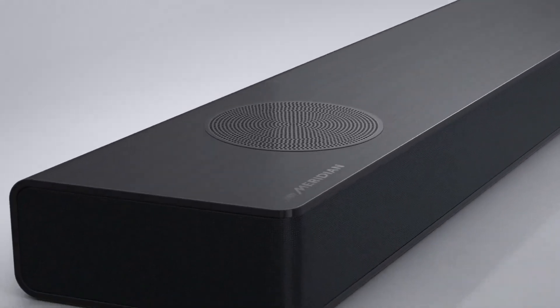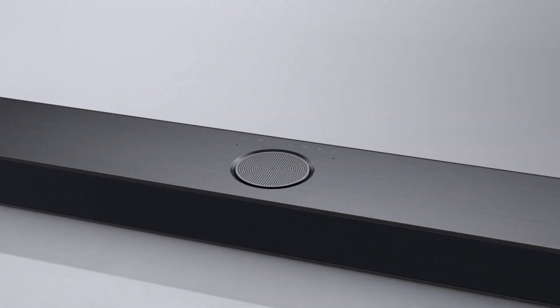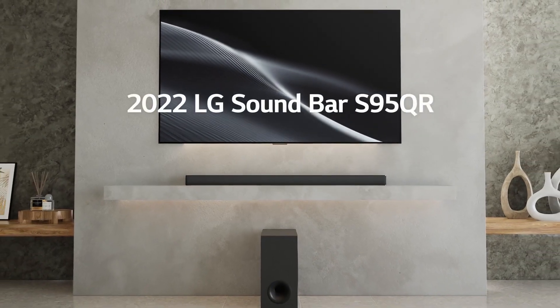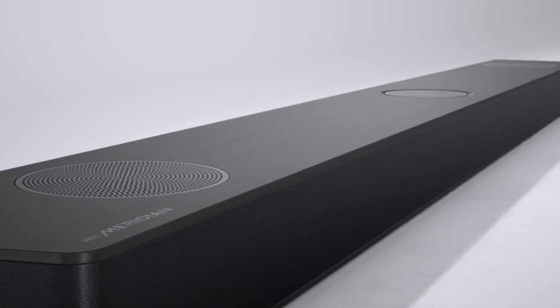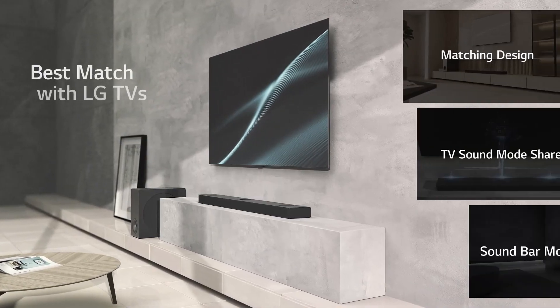Halfway through at number 5, the LG S95QR is a powerhouse. This 9.1.5 channel system includes a powerful subwoofer and surround speakers, delivering an almost cinematic experience. It's perfect for movie buffs and gamers alike. However, its complexity and price might be overkill for casual viewers.